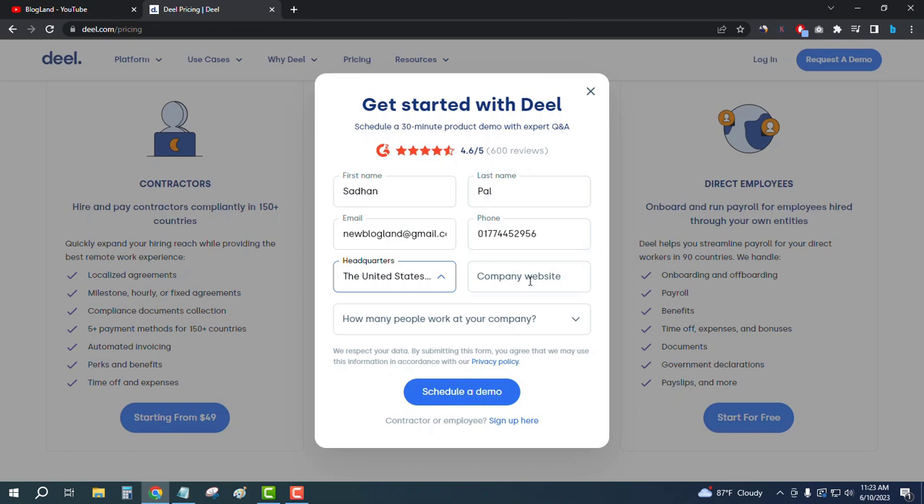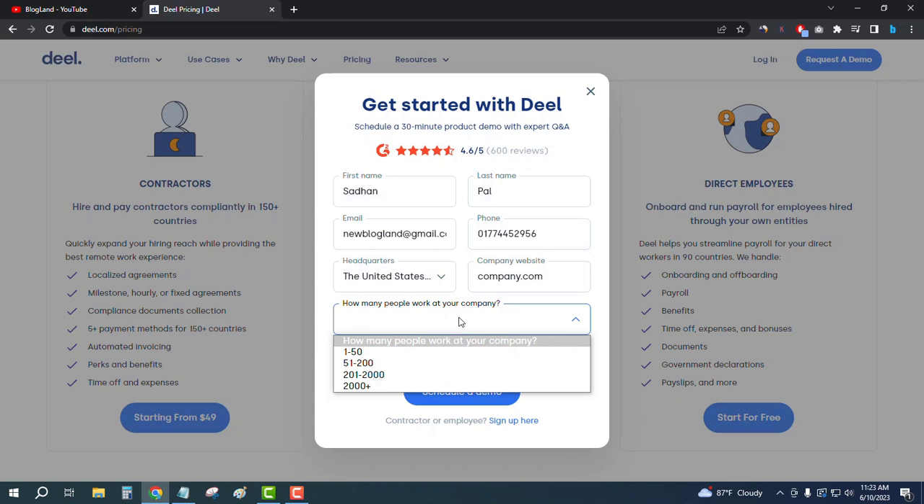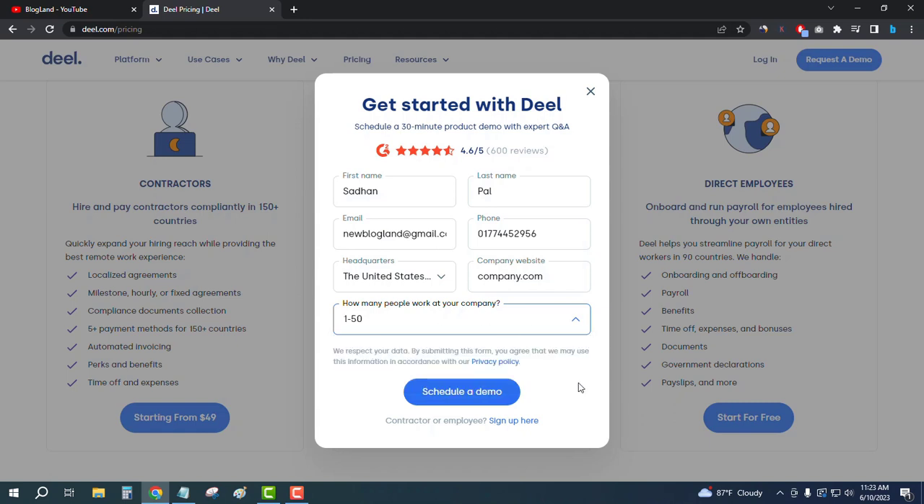Then enter your phone number and your headquarter location — suppose the headquarter is United States, or wherever you are from. Then enter your website. Then enter the employee size — suppose I want to select 1 to 15 or 50 employees.